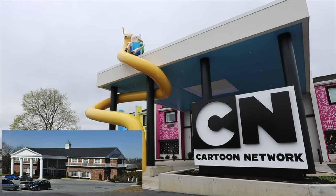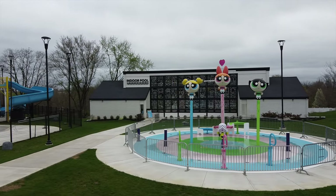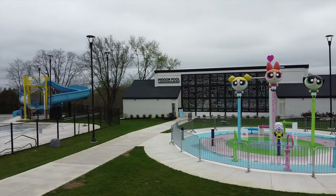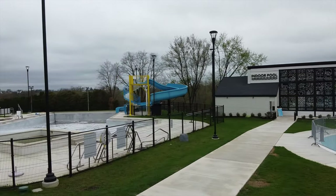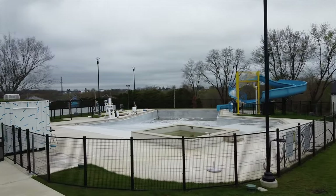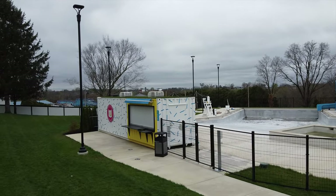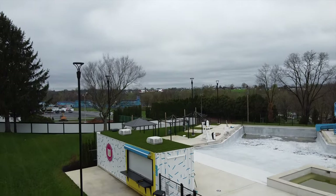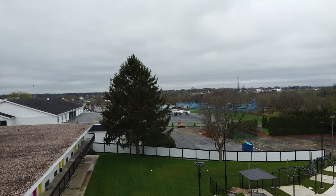They spent like two years renovating the entire place — painting everything, it's new and fresh. It looks like there's going to be more expansions over the years. There's a full downstairs area that hasn't been built yet, and tennis courts in the back. This is like the equivalent of going to Pop Century or Art of Animation at Disney — there are so many little Easter eggs everywhere. The amusement park next door owned this hotel and partnered with Cartoon Network to renovate it.